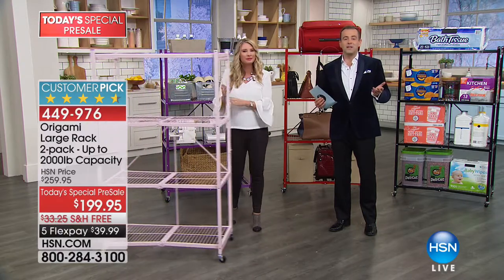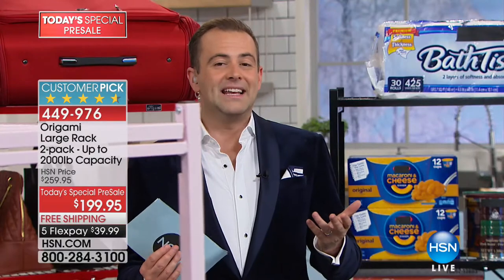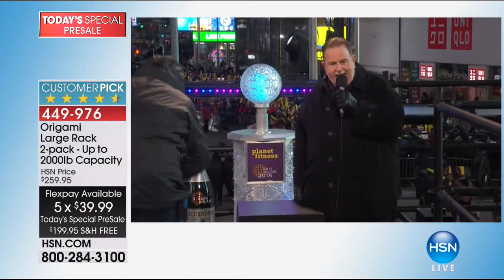Guys, we're already down to the final 14 minutes or so. This is flying by, and if you're just joining us, it is 11 p.m. here on the East Coast. Happy new year! We are 60 minutes away from the official 2018 — the ball dropping in Times Square.